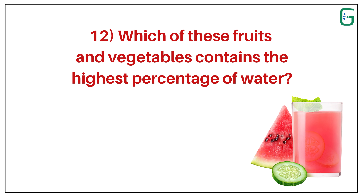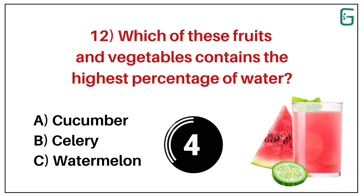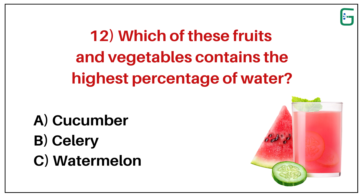Number 12. Which of these fruits and vegetables contains the highest percentage of water? A. Cucumber. B. Celery. Or C. Watermelon. And the correct answer is A. Cucumber.